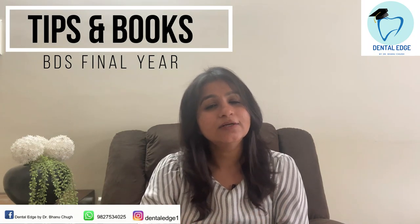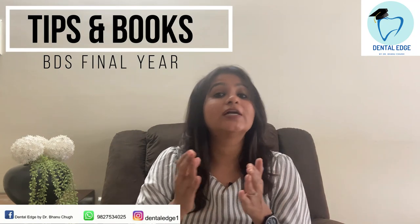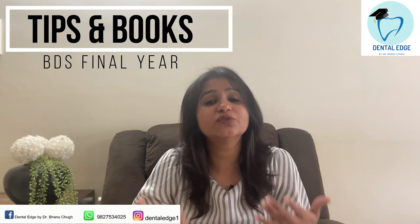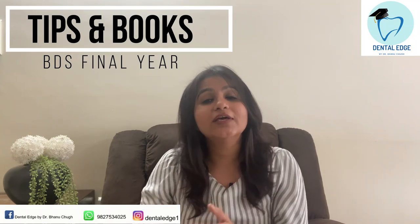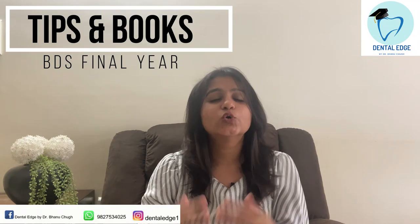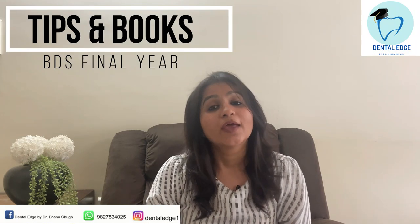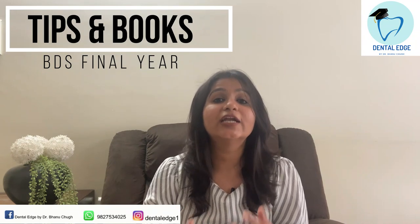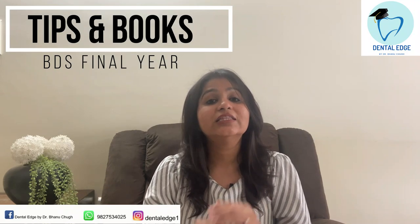BDS Final Year is a little hectic because instead of three subjects you have to study eight subjects. In first, second, and third year of BDS you usually give examinations for three subjects, but in Final Year suddenly you have to give exams for eight subjects. So it's a little hectic, but there is a good point also in Final Year.